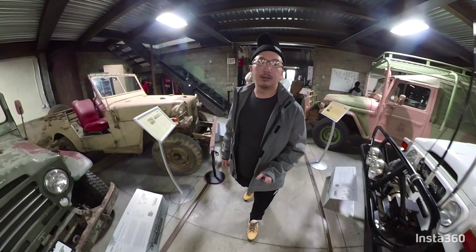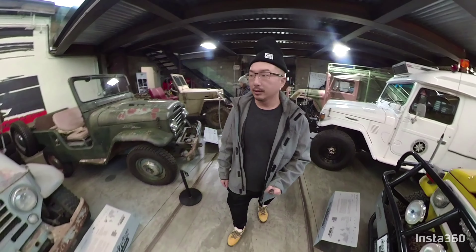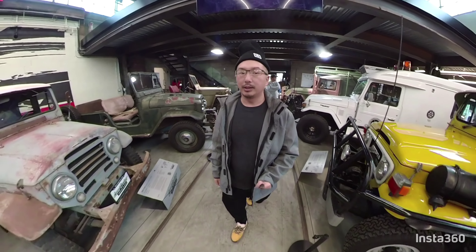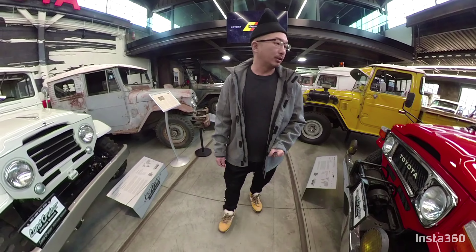Here's a white car. Here's an old one. Here's a really nice yellow one. This is another old one on the right. This is a really nice diesel red one. Wow, this one's sweet.